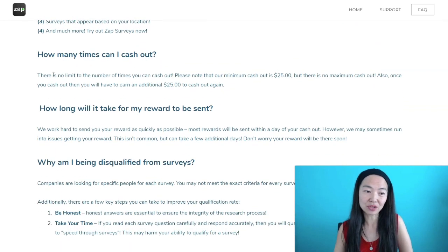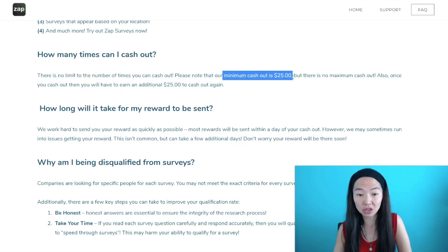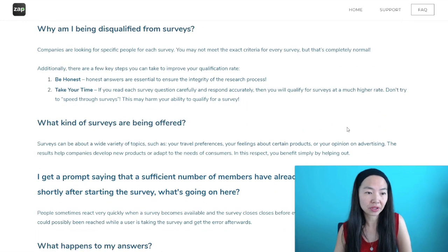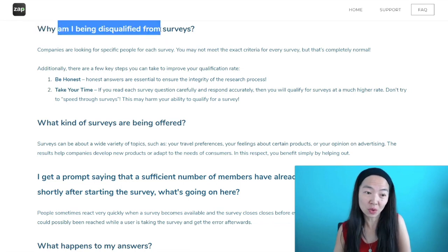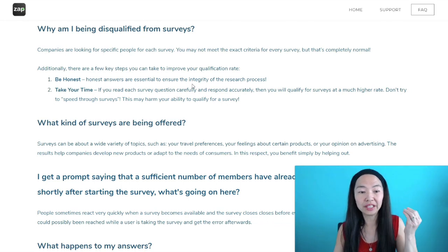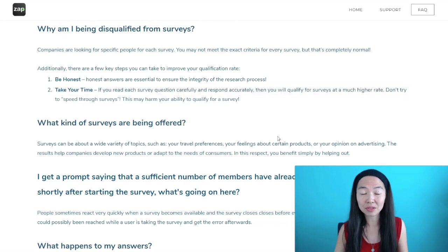How many times can you cash out? There's no limit on how many times you can cash out, but there is a minimum cashout of $25. Once you hit that, then you can cash out, and it's not going to take a lot of time — it's going to be within a day. Like all surveys, though, you will have some surveys that you get disqualified from. That's why when you set up your profile, you really need to have honest answers and make sure you're taking your time and doing the surveys carefully so they are completed properly.